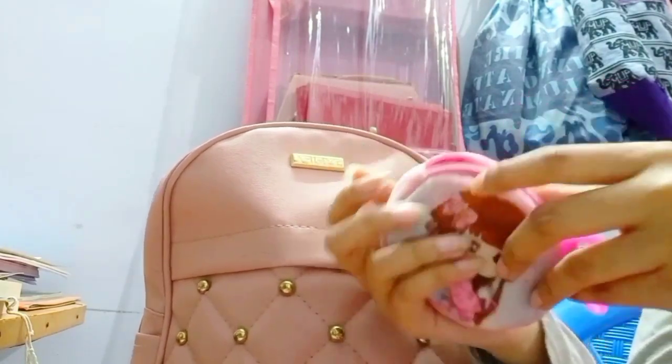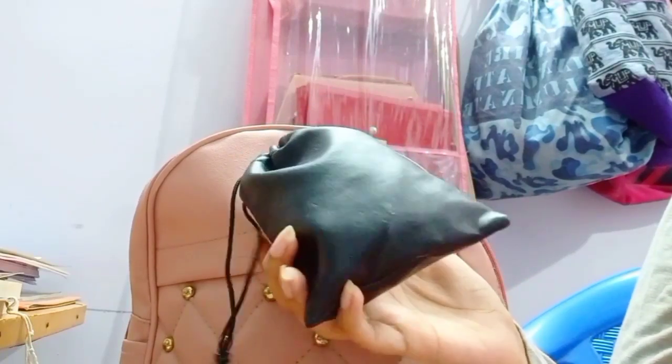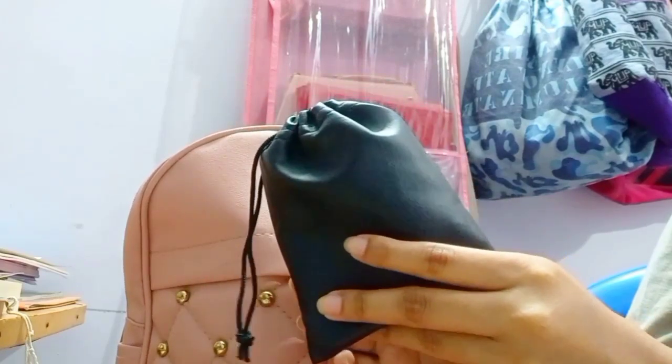There are wireless earbuds. Second, we have a medicinal kit. When we travel, we carry basic tablets. This is the pouch.